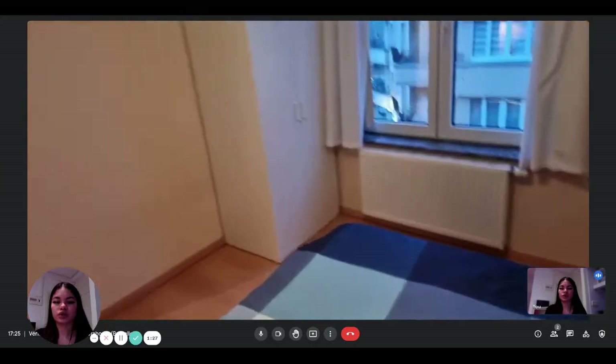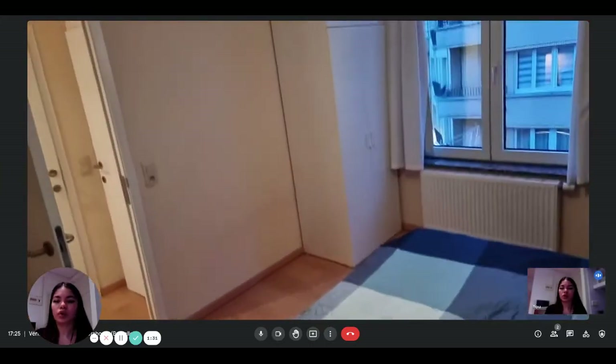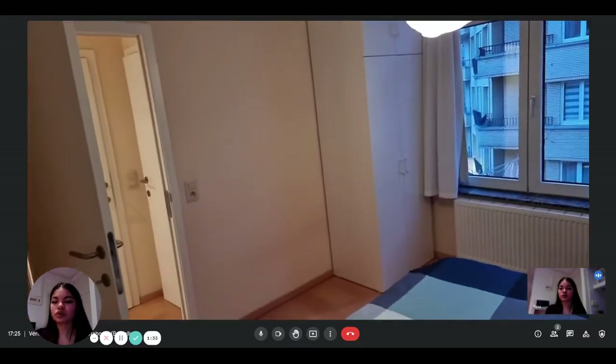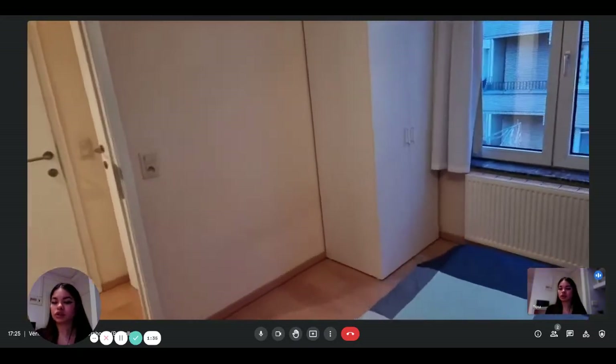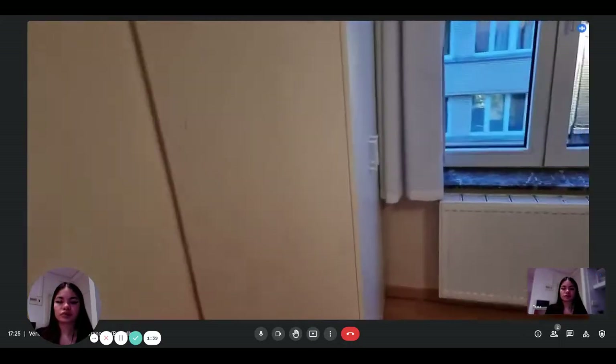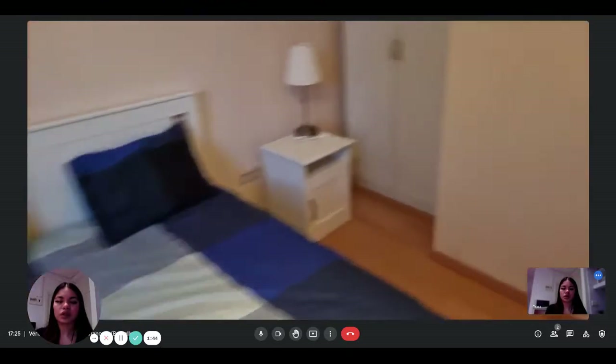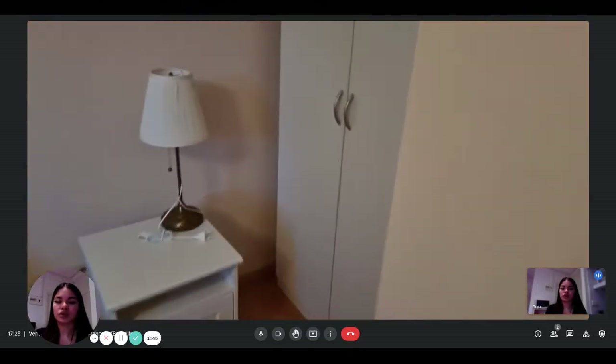There's the window that keeps the view on the street. And then there is a second wardrobe where you can put all your clothes and everything you need. It's very nice and cozy and there's everything you need.